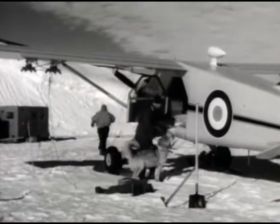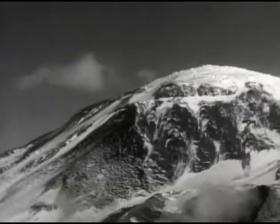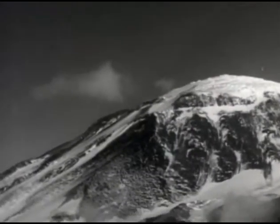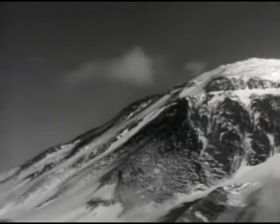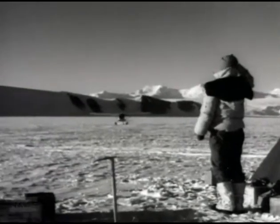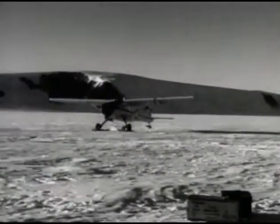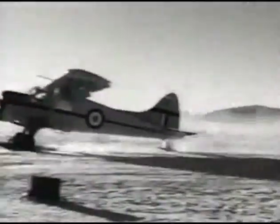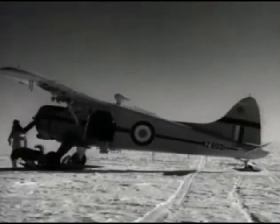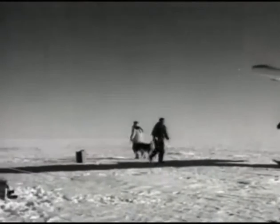Several flights are made to the inlet and Mount Discovery becomes a familiar landmark. For dog teams it's 200 miles across the ice to the inlet; the plane gets them there in about an hour and then brings in more supplies. Provisioning dog teams with aircraft certainly changes polar exploration. If Scott's party had had planes, their story would have been different.